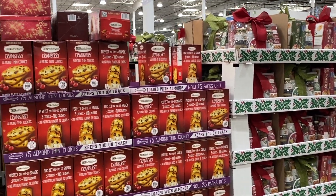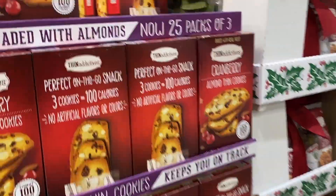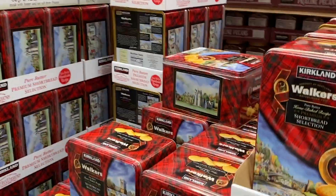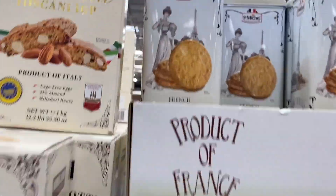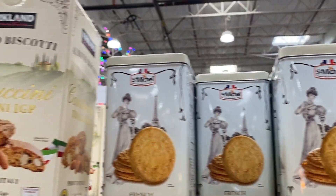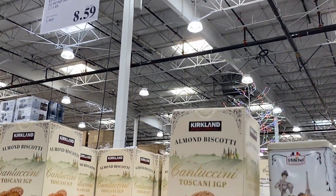The gift baskets are here — all the Christmas stuff. Cranberry almond thin cookies. Babe, you like cranberry? Not really. Shortbread. My mom would like these. La Grande Galette, $9.99. Almond biscotti, $8.59.